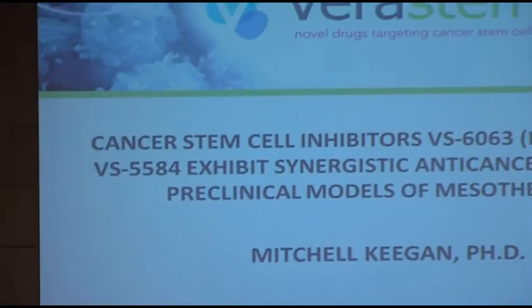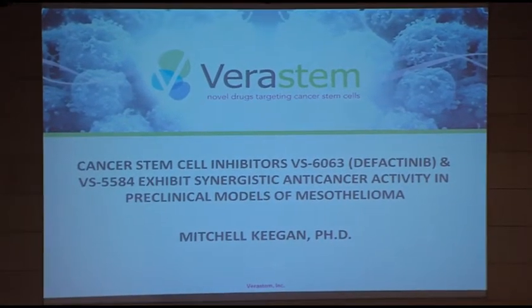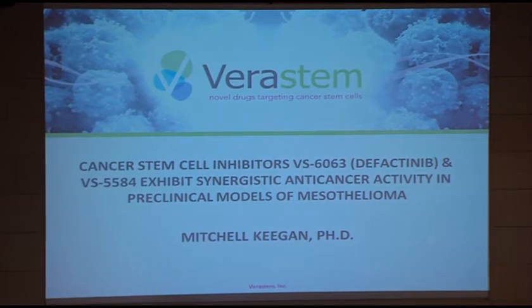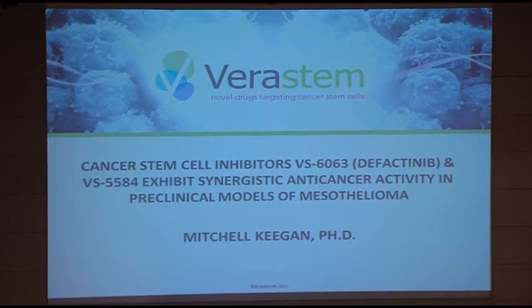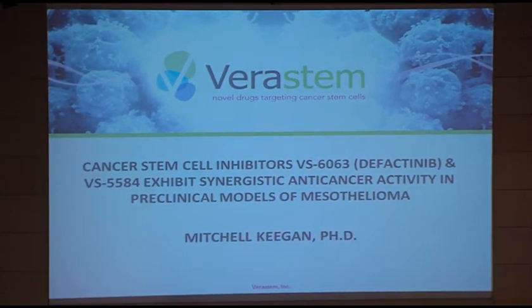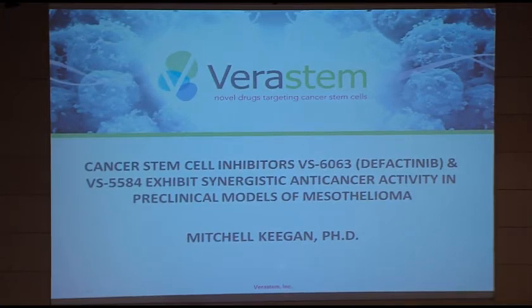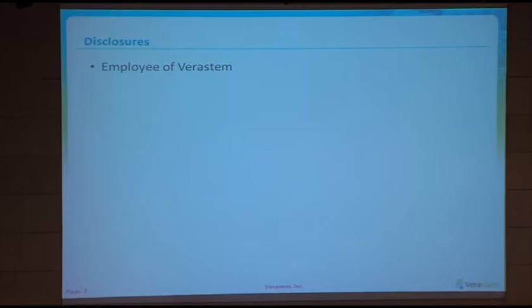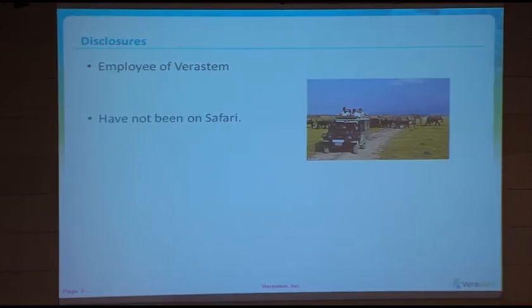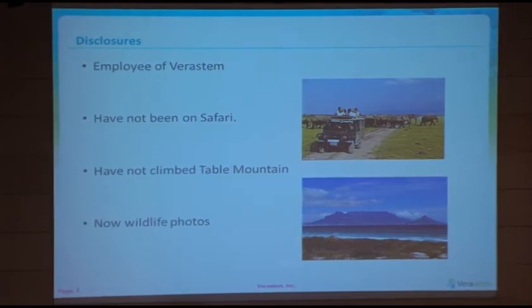I'm going to be speaking today about the preclinical data supporting a potential clinical trial with a FAK inhibitor — 6063 or defactinib, which you've heard several times during the course of the meeting — in combination with 5584, which is a PI3K inhibitor. In terms of disclosures, I am an employee of Veristem. I have not been on safari or climbed Table Mountain, so there will be no wildlife photos during this talk.